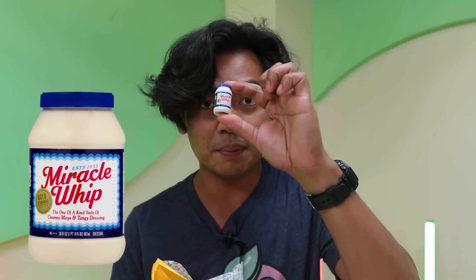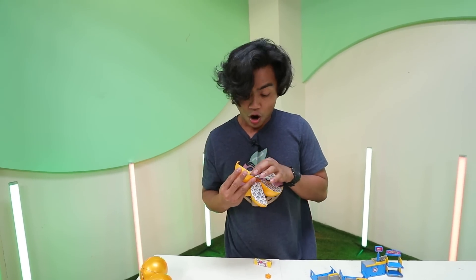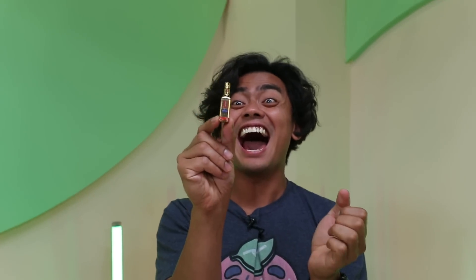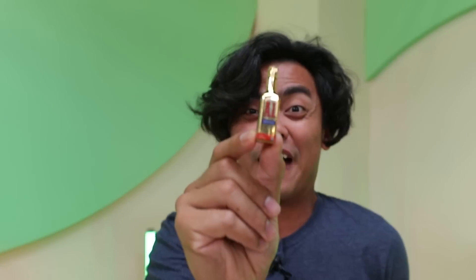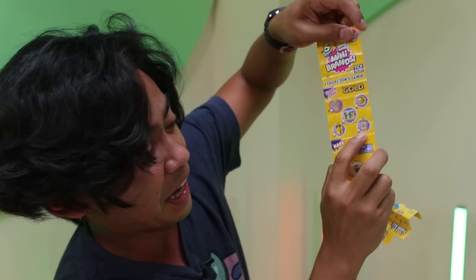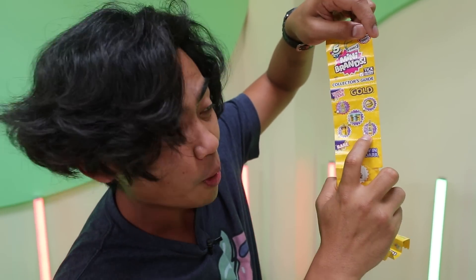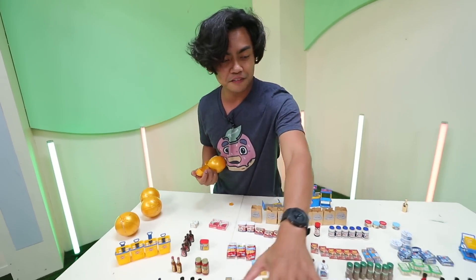Lunchables, Miracle Whip, caramels, lemonade, bagel bites. A1 — A1 is one of the five! There are only five gold collector's items and I got one of them, and that is a 0.02% chance of getting it. Look, it took all of this to land one of this!